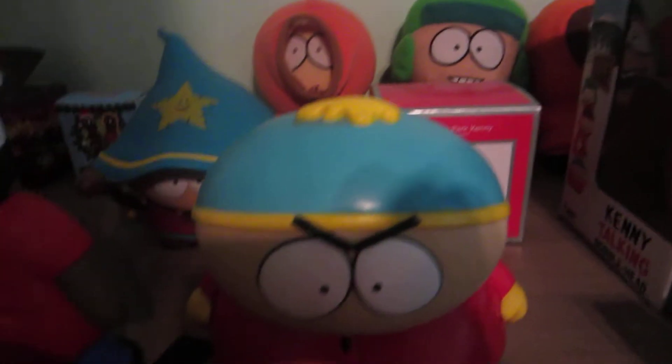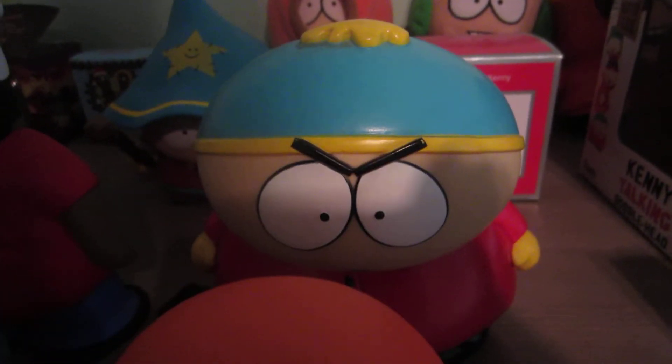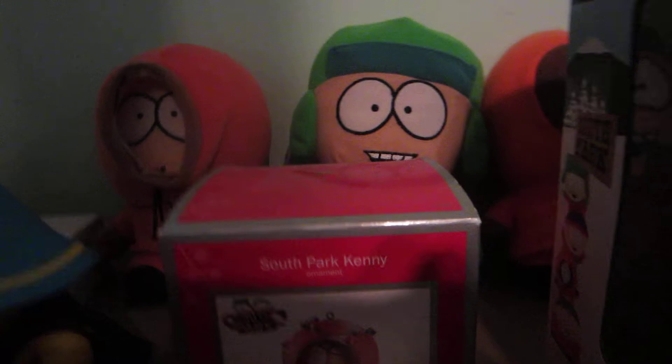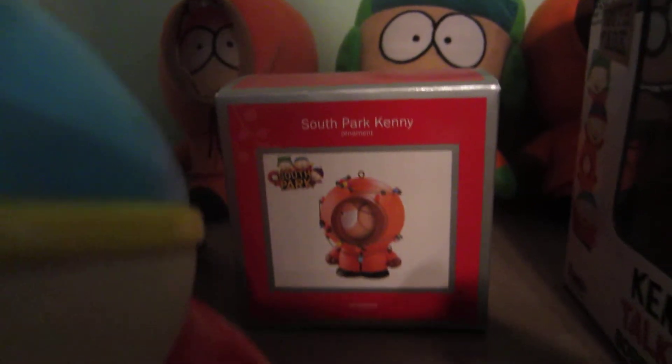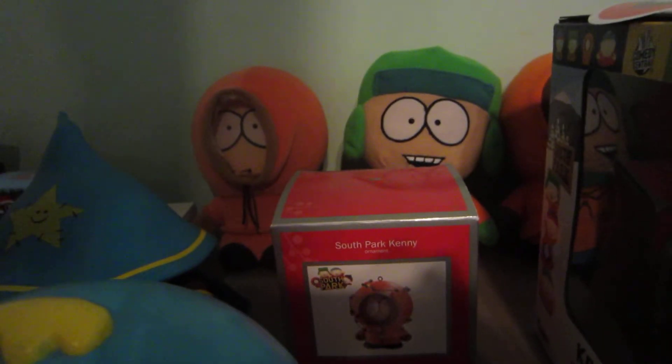Then I have this Cartman doll figure that I got from my friend at school — for free. Another South Park ornament; he's not in the box, I just have the box. He's actually up in my attic, so that's cool, I guess.